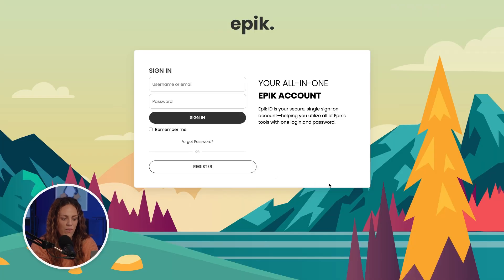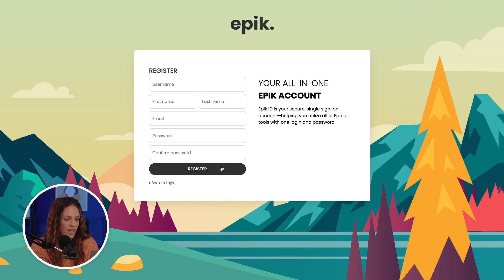The next step is creating your account with Epic if you don't already have one. It only takes a minute and, as you might expect, you'll need to create a username, password, and provide your email address. Then we'll send a quick verification email to make sure everything is set up correctly.